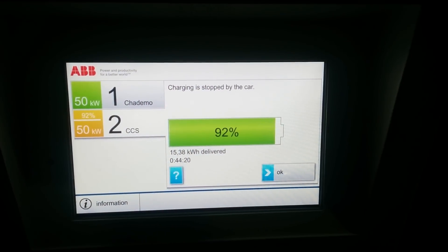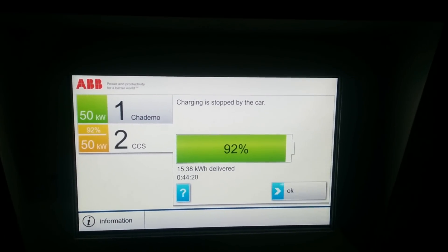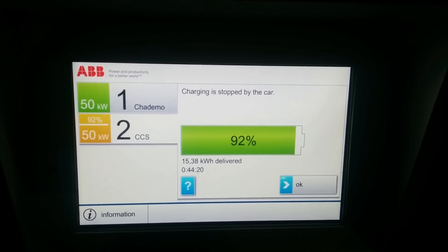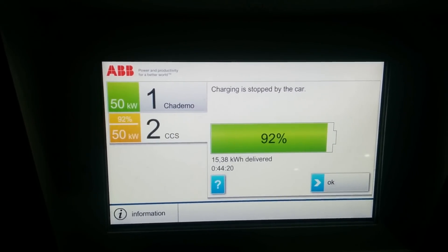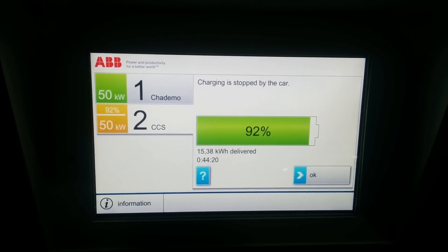55.5 kilowatt hours of usable battery capacity equals about 92% of the original 60 kilowatt hours of usable battery capacity. So in about 73,000 miles, I've lost about 8% of my battery capacity. I want to talk about some of the factors that might have led to this potential battery degradation and what you as a Bolt EV owner or prospective Bolt EV owner can expect — and even whether not all of that is actually battery degradation.